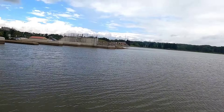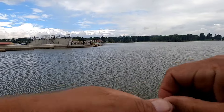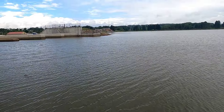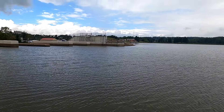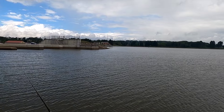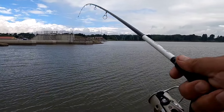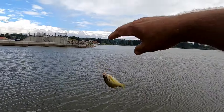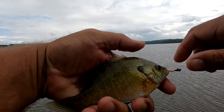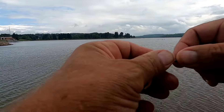There we go. They're fun to catch. Hey, there we go — a little bigger, not much. I don't really expect any giants in here. Put him back.